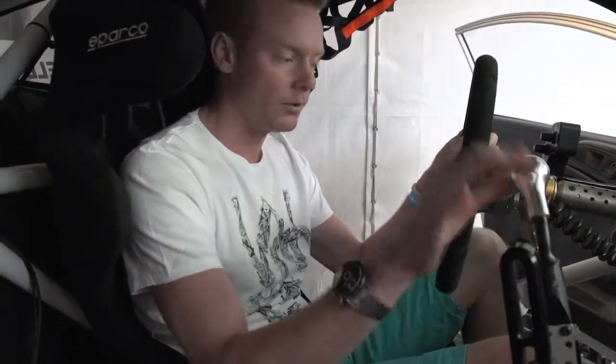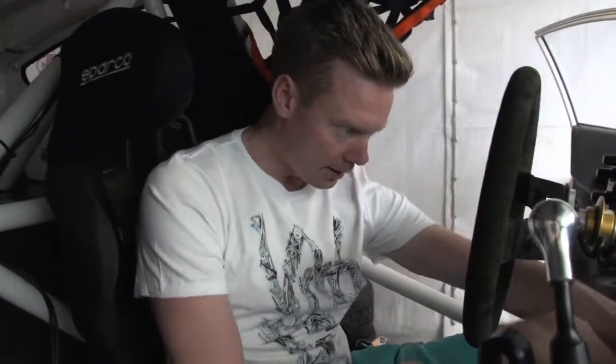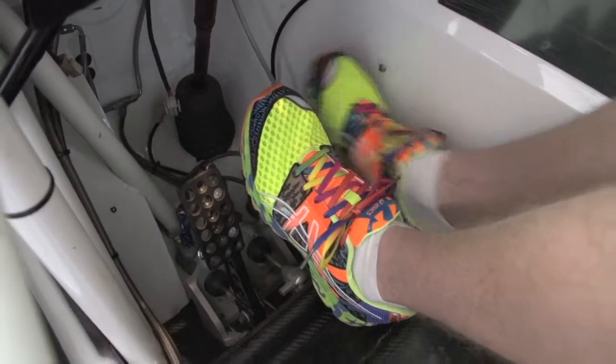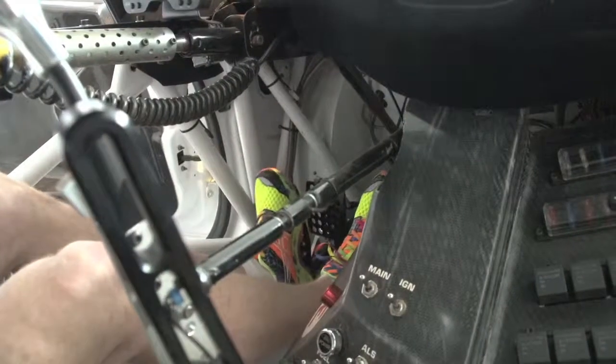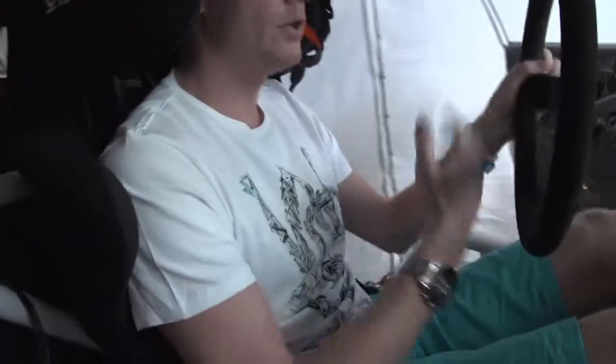So these are the only two things I need to think about, except keeping the right foot on the throttle all the way down and using the left foot for braking. As you can see, I'm always placing the two feet like this — right foot on the gas pedal and left foot on the brake — so I don't need to use the clutch at all when I'm driving.